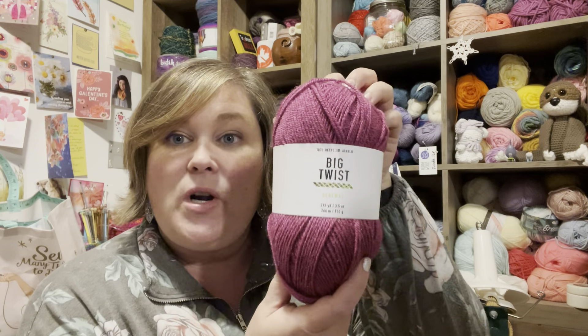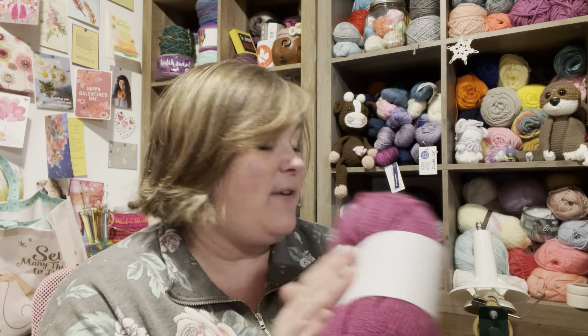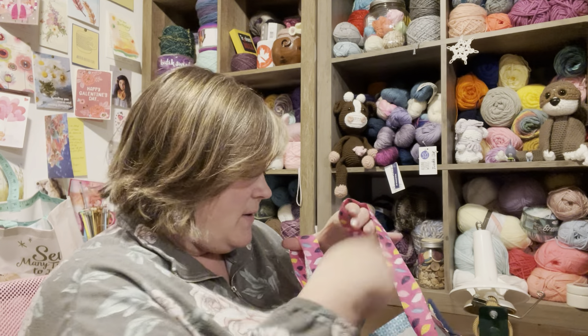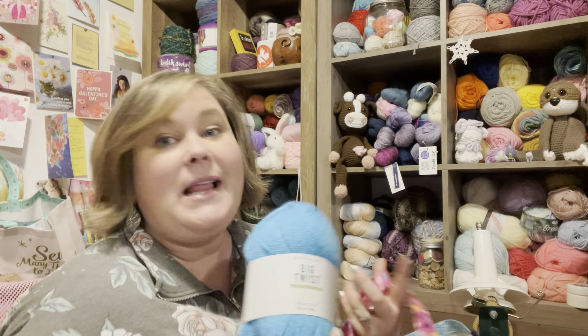So I decided to go through there and grab a bunch because they were $1.99 each. This is what they were: Big Twist Renewal, the recycled acrylic, 290 yards, and this is a DK yarn. So this is a recycled acrylic DK weight, which is one of my favorites. I grabbed two of every color that I liked.